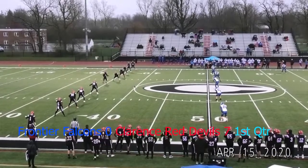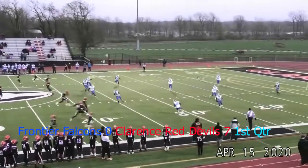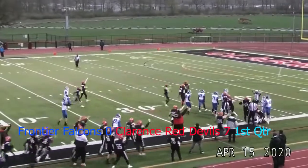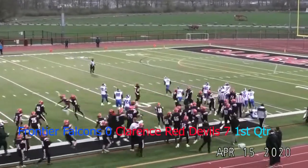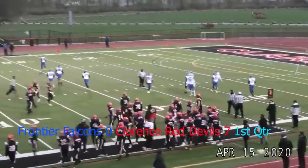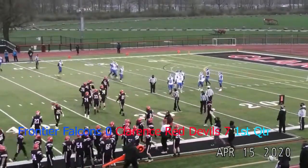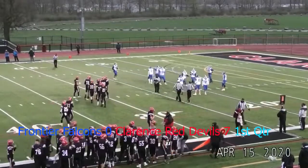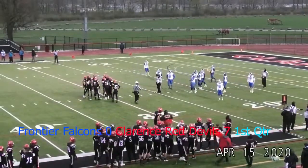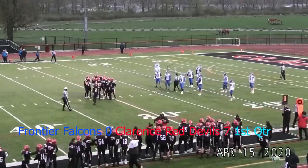McCoskey set to kick this away for the Red Devils, downfield left to right. Kick is in the air — that's a good-looking kick straight down the middle. Frontier near side, across the 15, up to the 20, wrapped up — and the ball comes loose! Clarence thinks they have it, and they do. Another giveaway by the Falcons, a sloppy one along the near sideline. Clarence with the recovery. Red Devils first and ten, set up deep in Frontier territory, already up by seven and looking for more.